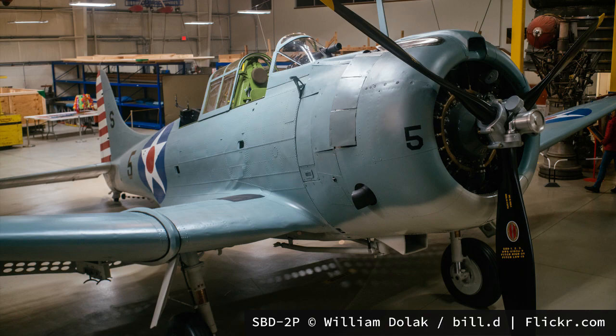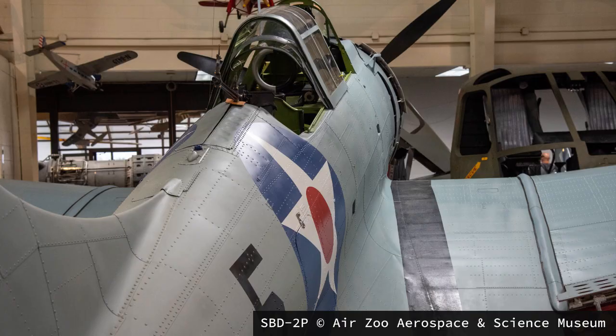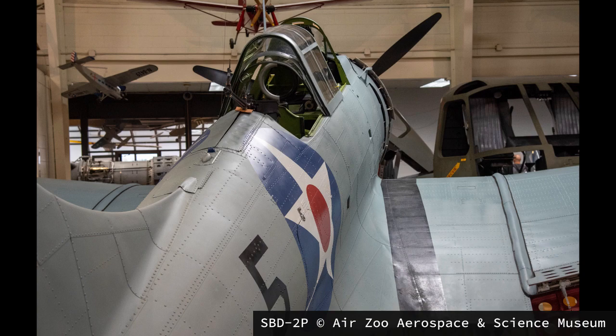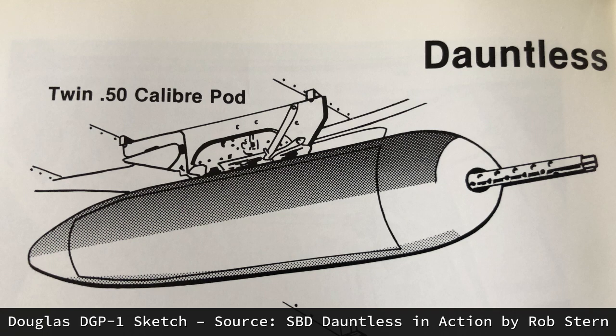An additional variant known to exist was the photo reconnaissance versions of the early aircraft. Information about their equipment and service history is limited, but the designations were SBD-1P through SBD-4P. It is also known that SBDs were tested with a Douglas-designed DGP-1 twin Browning M2 .50 caliber gun package. It seemed to be seldom used in combat. The patent for the guns was produced in 1944, and the design would be applied to SBD-5 and SBD-6 aircraft. These guns would be equipped instead of the bomb or fuel points under the wings for additional ground support firepower.